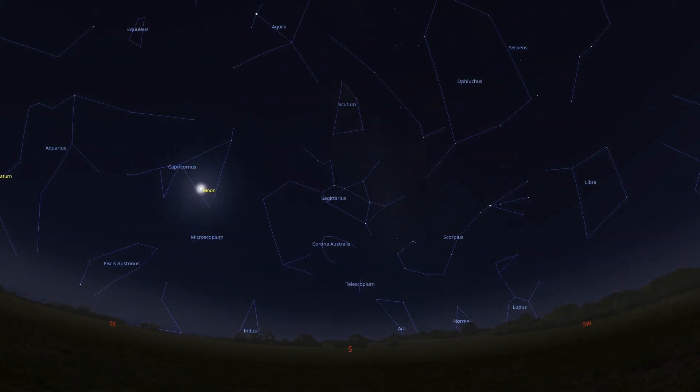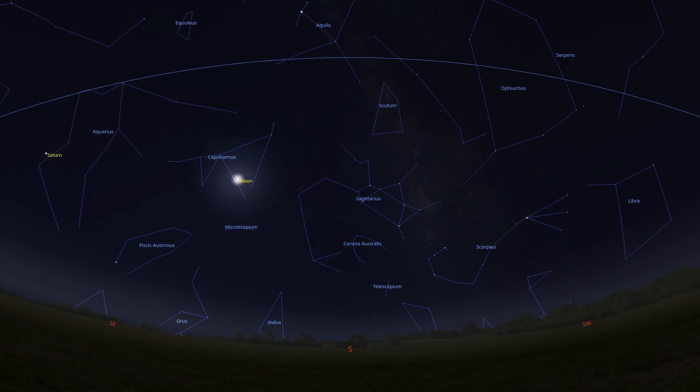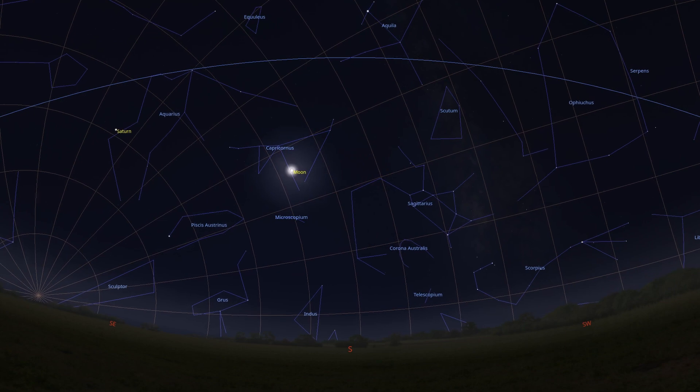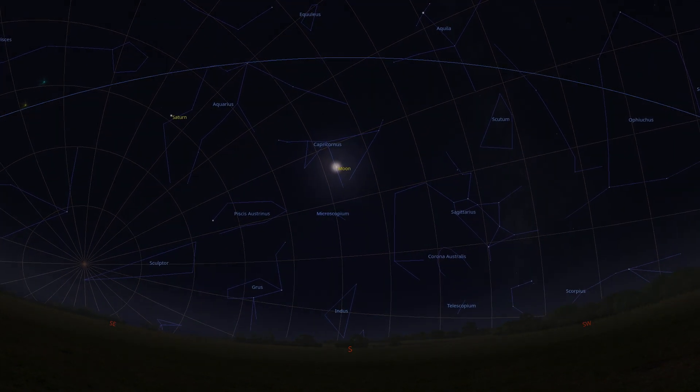If you can find the North Star in our night sky, then you will possess a skill that over 70% of your fellow human beings do not have. So let's take a moment to see just how easy finding Polaris, our North Star, can be. Welcome to Your Sky Tonight, I'm Tony Darnell.